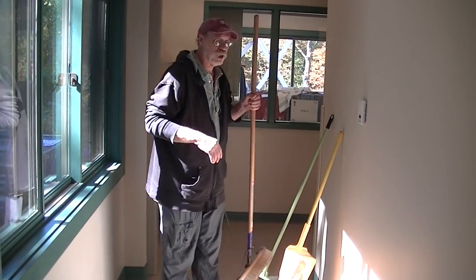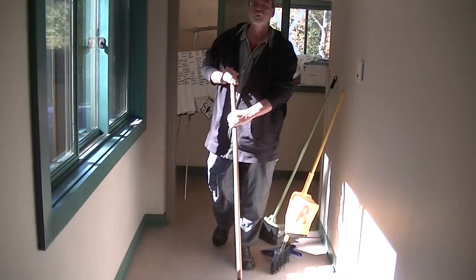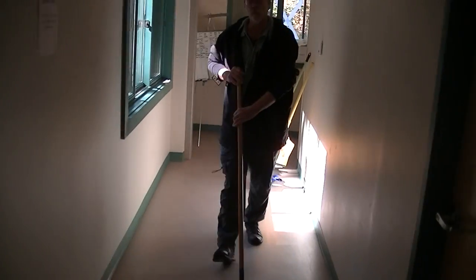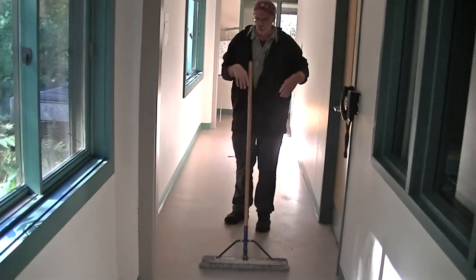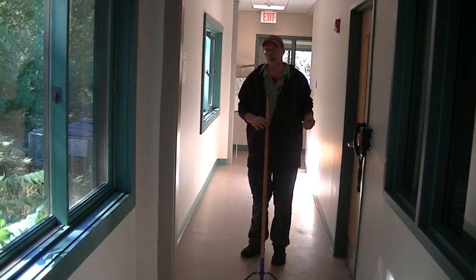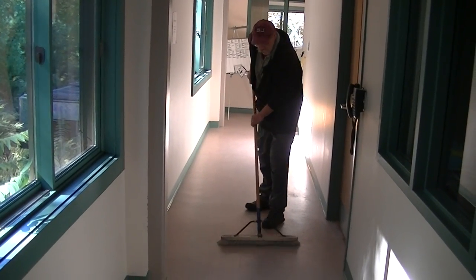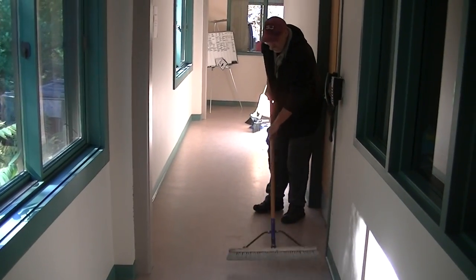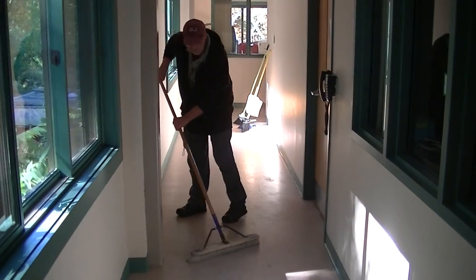I have a push broom here, and I sometimes see people sweeping like this — where they're simply walking along behind the broom, pushing dirt off to the sides into the hallway. They're not really accomplishing much of anything. In a wide hallway, a push broom is good, but you need to work on all sides. You need to get all the dirt. You can't just walk along behind.